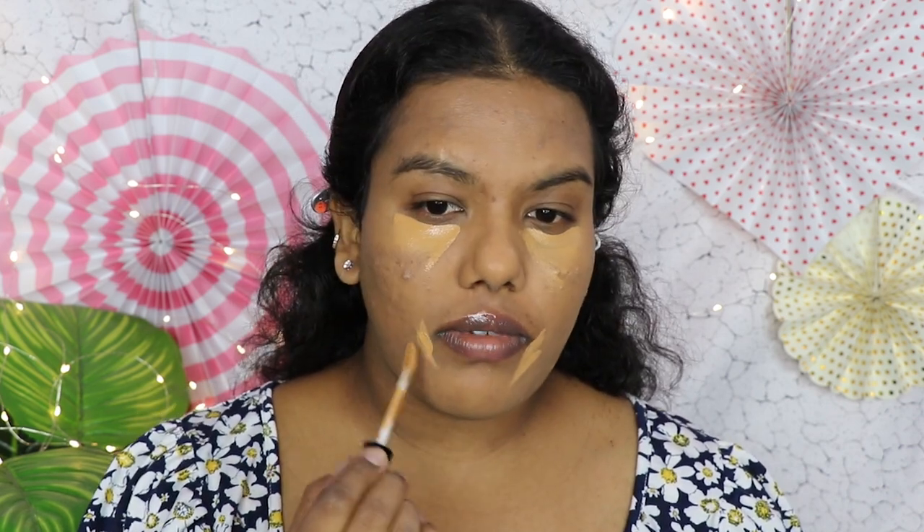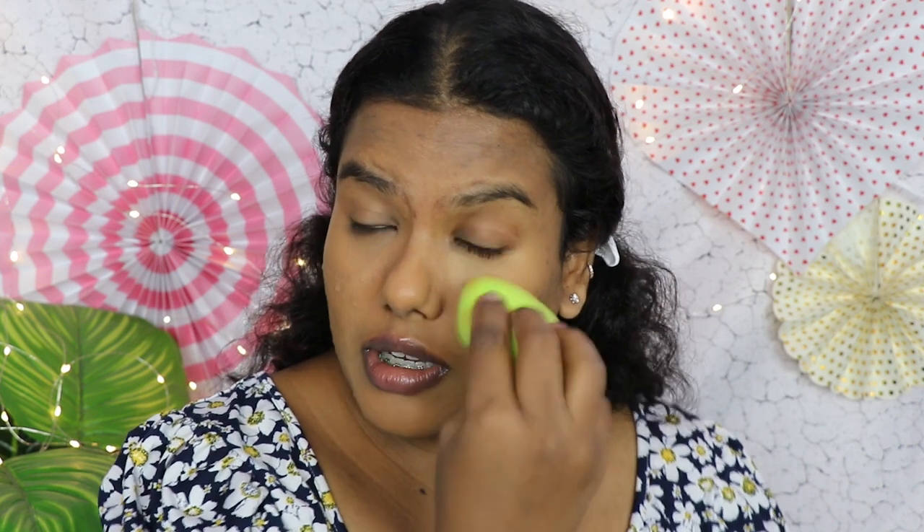Foundation is done. Now moving on to concealer — first I'm going to use the shade Caramel to cover my dark spots, which is my skin tone shade, so it covers my scars without adding brightness. This is the first time I'm trying this shade. I'm going to use the beauty blender to blend it. As you can see the concealer is blending beautifully — I don't feel any heaviness from the concealer or foundation.